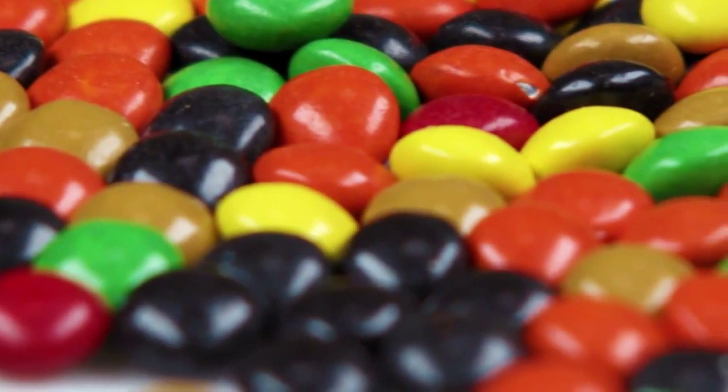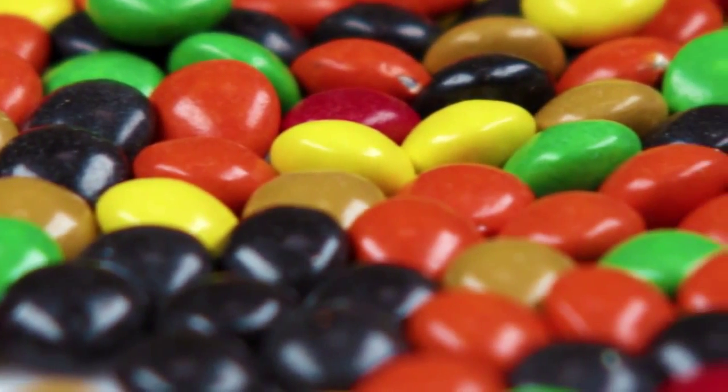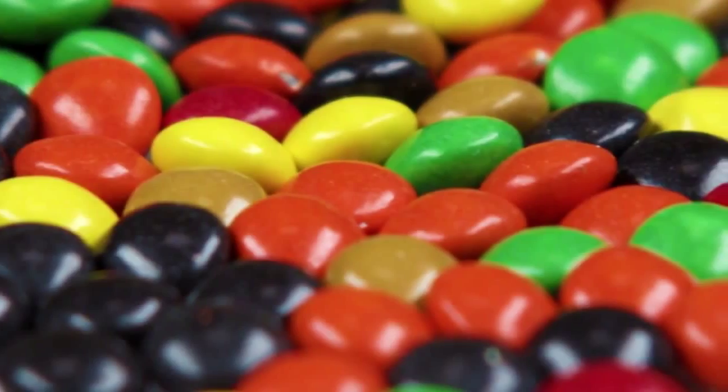Simple sugars can also be found in candy and lollipops. If our diet is composed of a lot of simple sugars we will digest them very quickly and become hungry very soon.